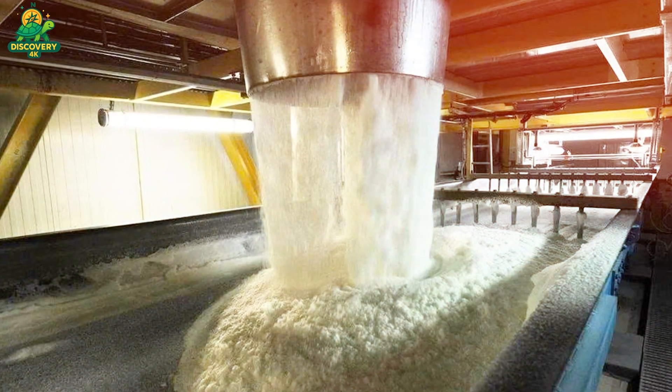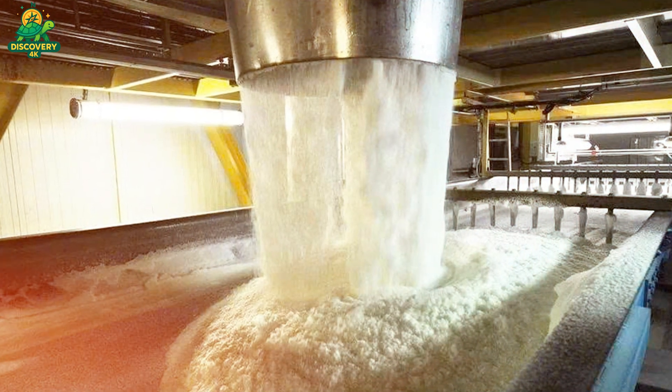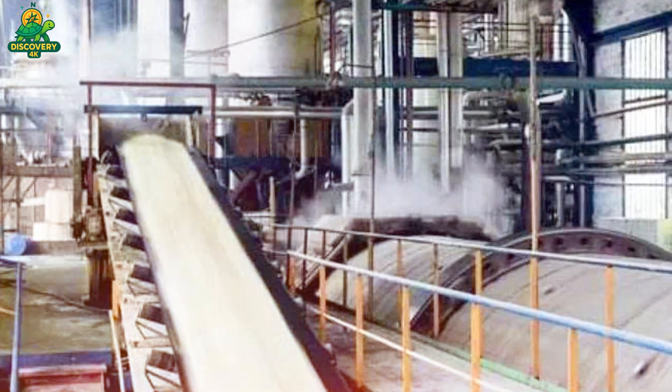This syrup is then sent to vacuum pans, where it's boiled again under reduced pressure, causing sugar to crystallize out of the solution. Once the crystals form, the mixture — called massecuite — is sent to centrifuges.